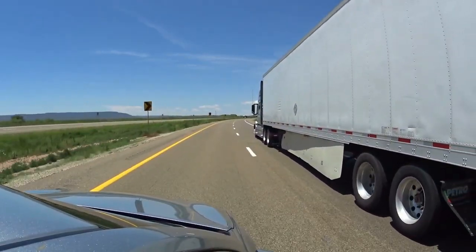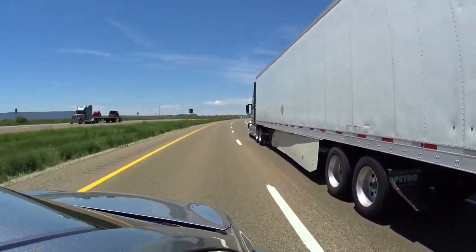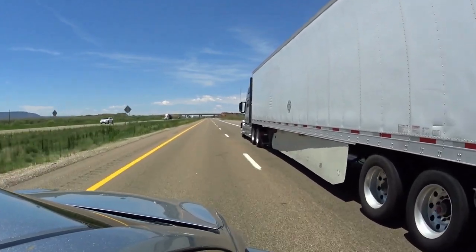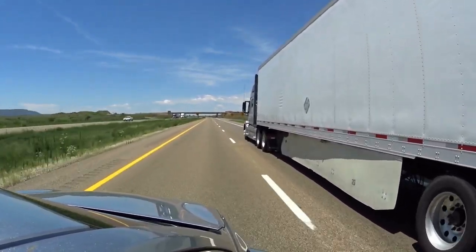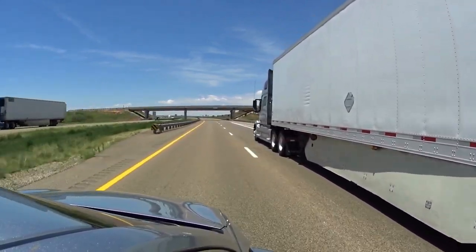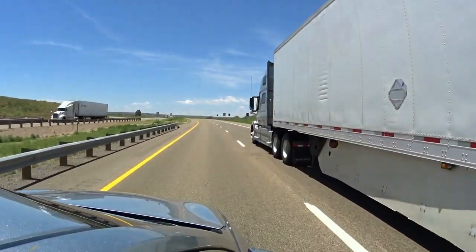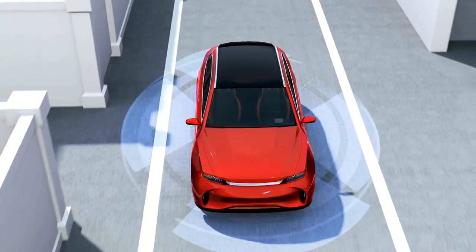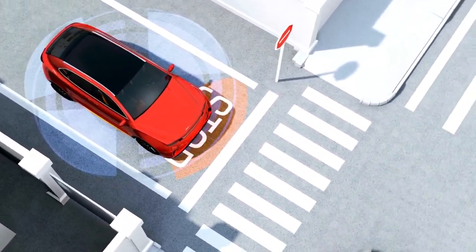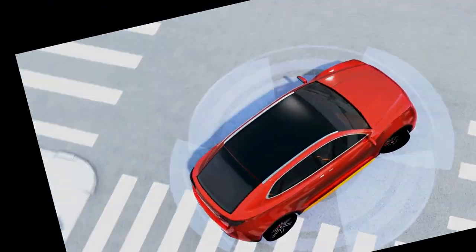Fact 21: Always check blind spots. One fundamental rule of safe driving is constantly checking your blind spots — those areas around your vehicle that aren't visible in your rearview or side mirrors. Failing to check these can lead to accidents, sometimes involving other vehicles and sometimes involving vulnerable road users like cyclists or pedestrians. By making it a habit to check your blind spots every time you change lanes, merge, or make a turn, you reduce the risk of unforeseen encounters on the road, ensuring a safer driving experience for everyone.